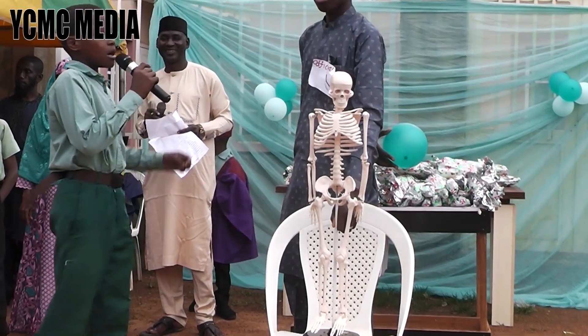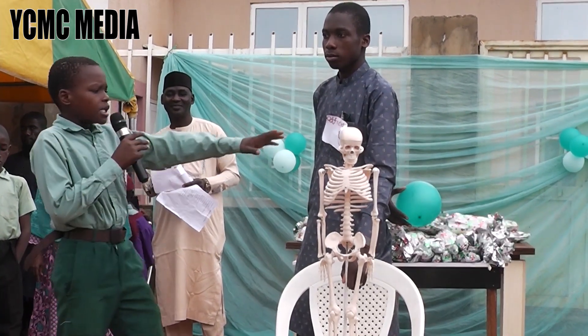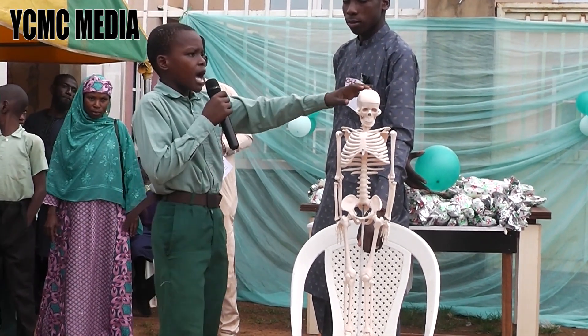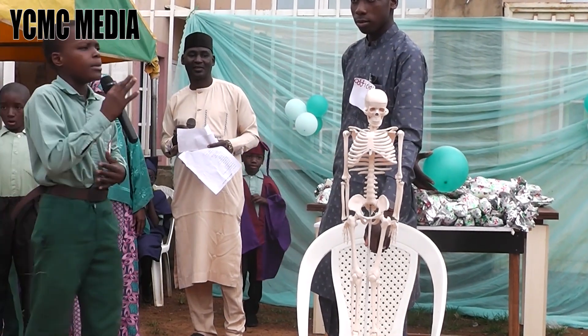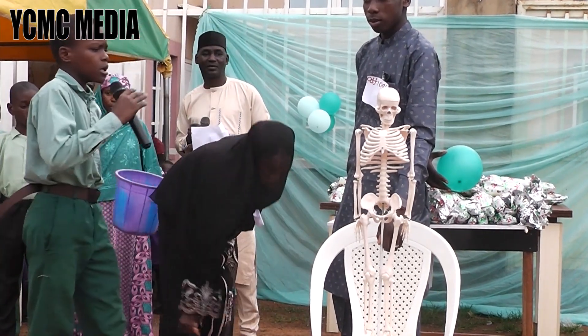Good day, parents, teachers, and my fellow students. My name is Maria. I am going to talk about the hands and feet. The skull is a hollow bone case sitting on top of your head. When a baby is born, the skull is soft so it can come out of the mother's womb. But as the baby gets older, the skull usually turns hard and strong.